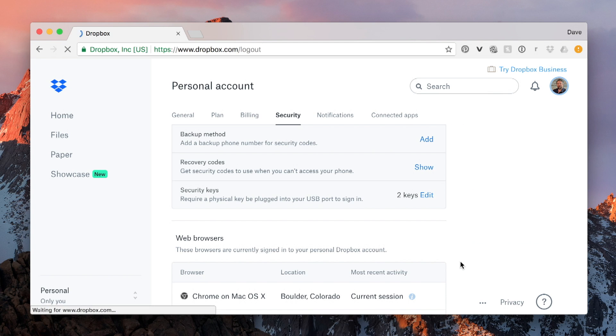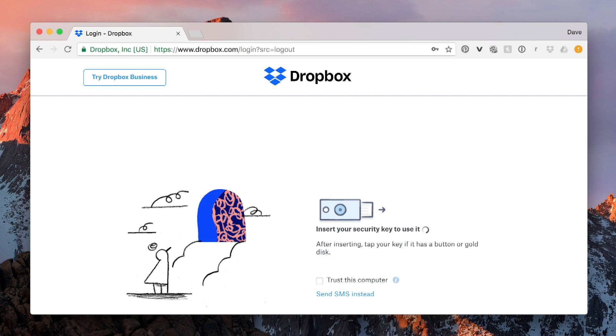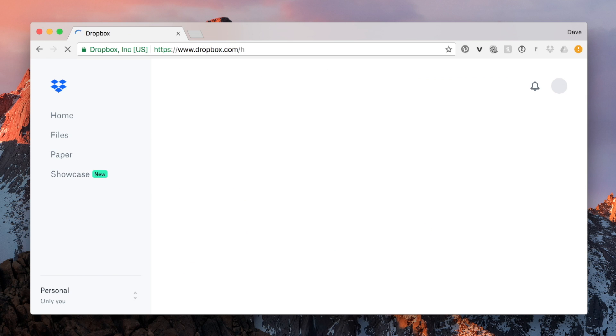Now let me log out and log in again so you can see how this looks. I'm going to sign out and then sign in to my Dropbox account again. And here it says 'Insert your security key' — pretty nice. Notice there's also 'Send SMS instead' because I have a phone number registered as a backup. But now I'm in. That's pretty easy and it's nice and secure.